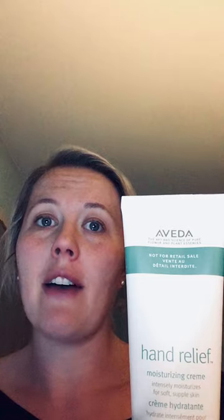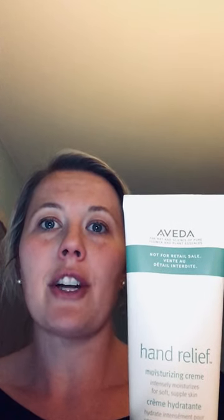The Aveda Hand Relief, a bestseller, is a rich cream that intensely moisturizes for soft, supple skin, nourished with andaroba oil and other plant hydrators.